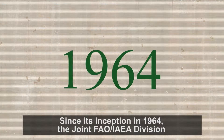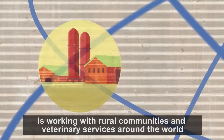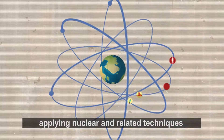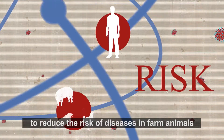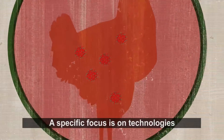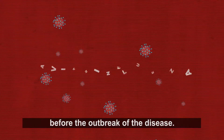Since its inception in 1964, the joint FAO-IAEA division is working with rural communities and veterinary services around the world, applying nuclear and related techniques to reduce the risk of diseases in farm animals, including those of risk to humans. A specific focus is on technologies that allow the identification of a pathogen before the outbreak of the disease.